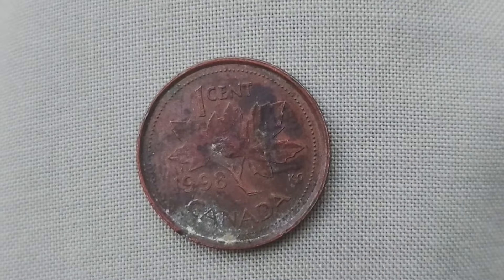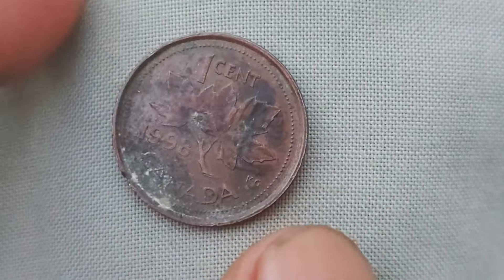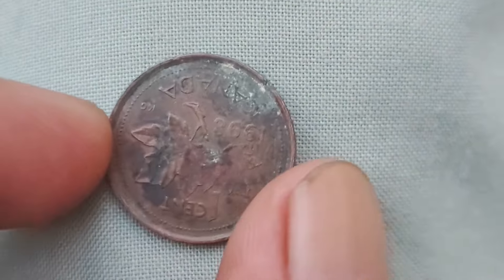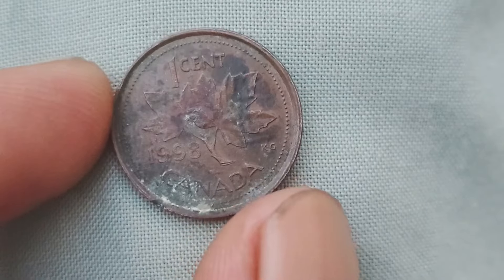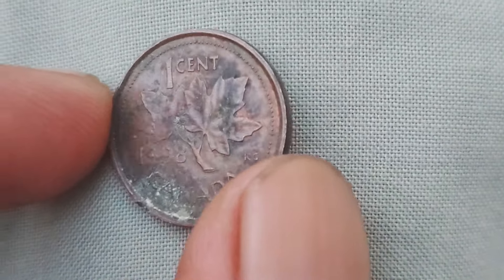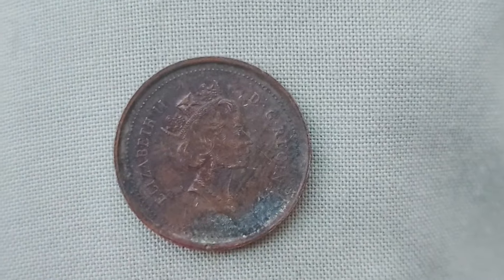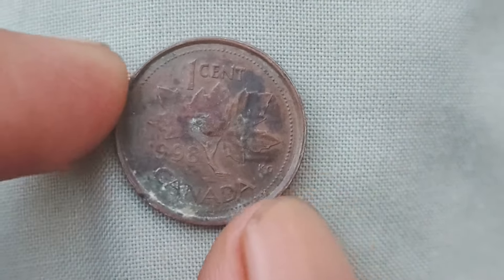We're diving into the exciting world of coin collecting and specifically looking at the 1998 Canada one-cent coins. You might be surprised to learn that these seemingly ordinary coins could be worth up to a whopping $1.5 million. These small pieces of copper could potentially make you a millionaire. The 1998 Canada one-cent coin features Queen Elizabeth II on one side and a maple leaf on the other. The maple leaf is a symbol of Canada and is highly revered in Canadian culture. The coin is made of copper and is relatively small in size, making it easy to overlook in your spare change. However, don't be too quick to dismiss these coins, as they may hold some serious value.